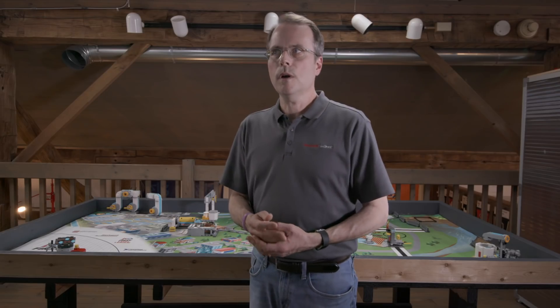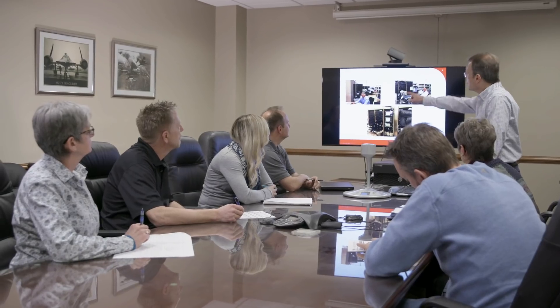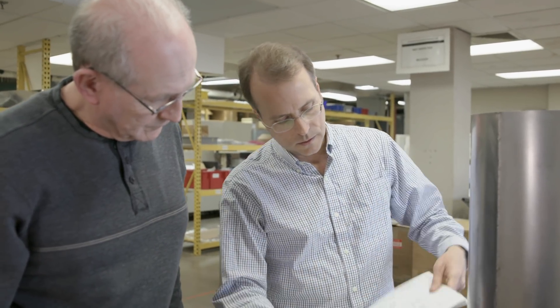I've been working for Honeywell for 22 years. In this case, we installed RF TPS kits. In our group, we basically provide ground support equipment for the Honeywell products that are installed on an aircraft.